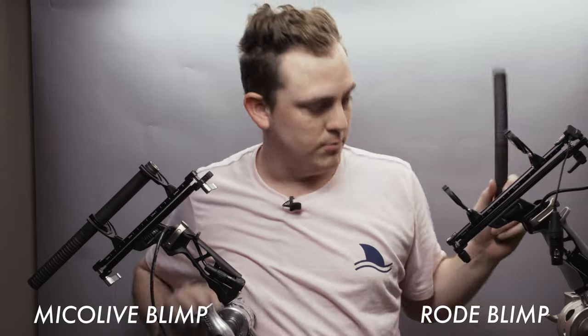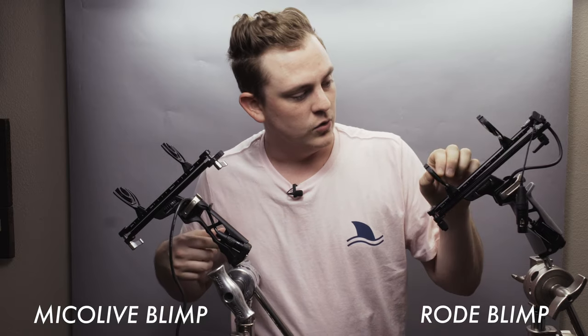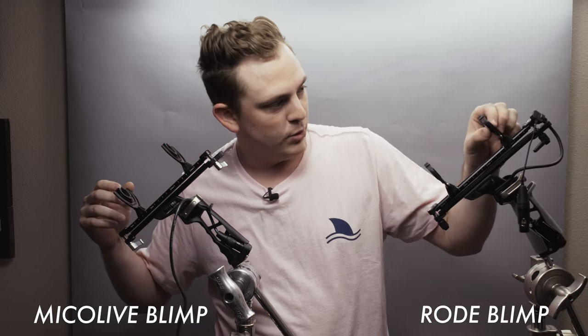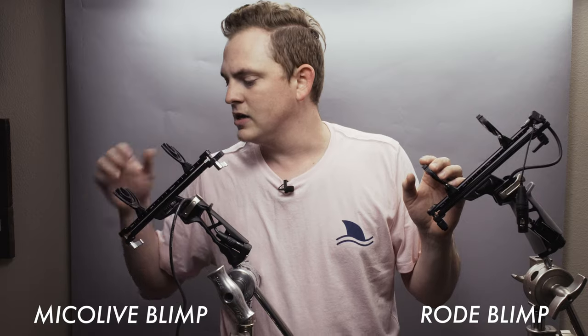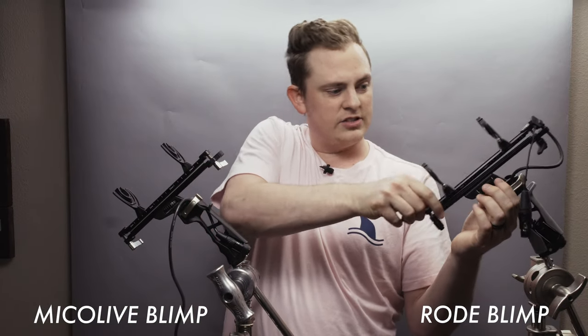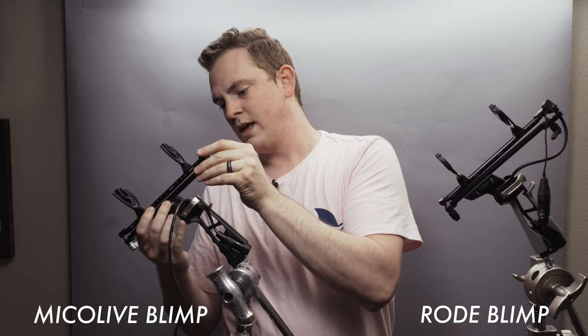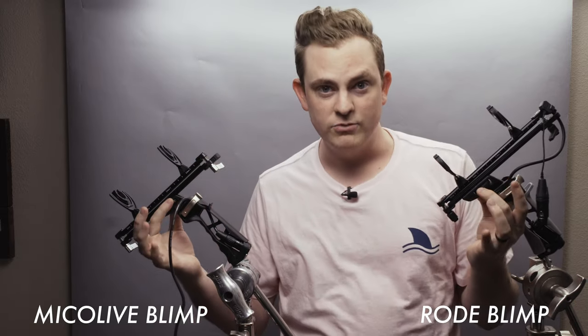Next let's look at the actual Rycote mounts on each of them. I'm going to pop the microphone off. The Rycote mount design looks nearly identical — they both have the exact same shape, the clips are the same, and there's a little bit of rubber on the insides. Honestly this part is like identical. This portion is also made of metal and looks identical on each model. You've got a plastic screw here that allows you to slide it back and forth, and again both are pretty much exactly the same — both made of plastic, no difference there.